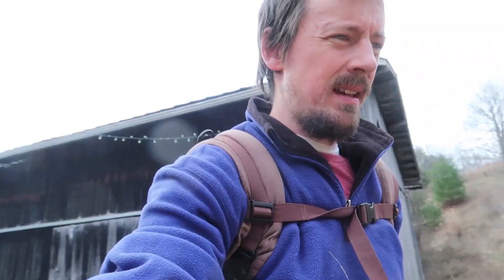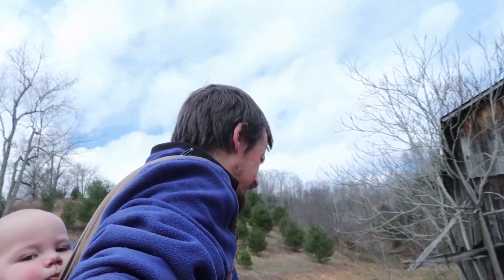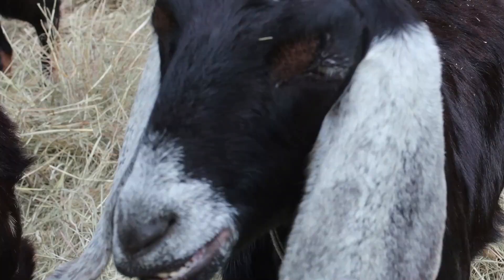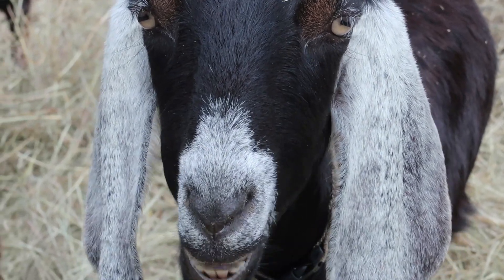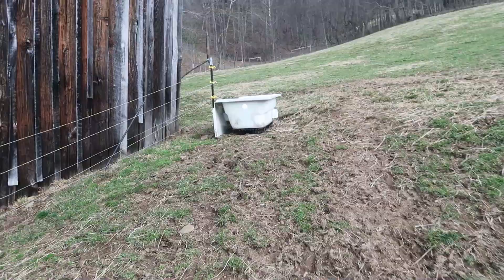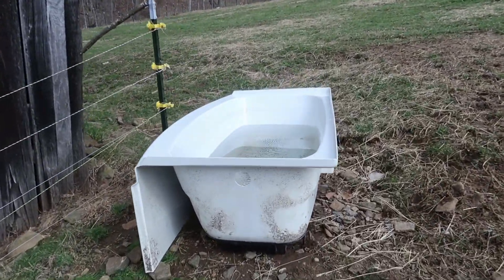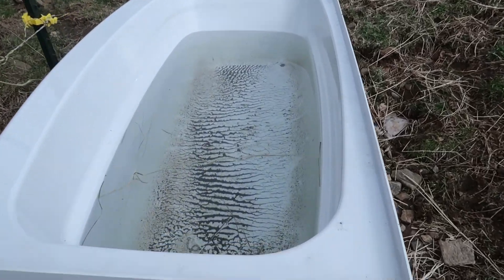Baby Wilder tagged along with me today as I checked the animals. The bathtub's working great, catching rainwater and continuously giving the animals fresh water.